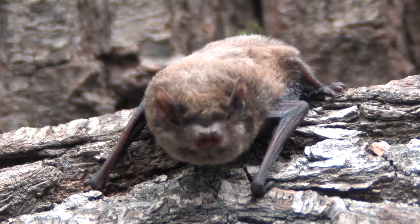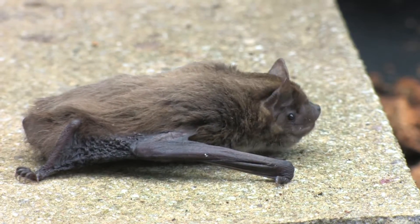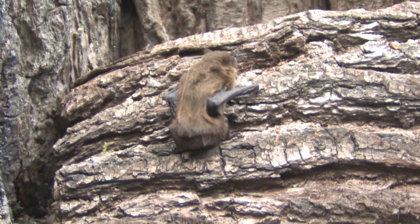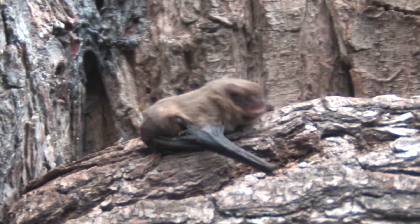Male bats roost close to the female's maternity roost and sing to their females from July to September to attract mates. The females produce a single youngster, which is fed on milk for four weeks, from which point it is able to fly, foraging independently after six weeks.